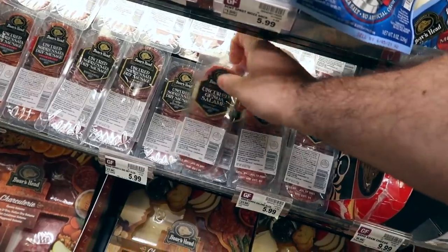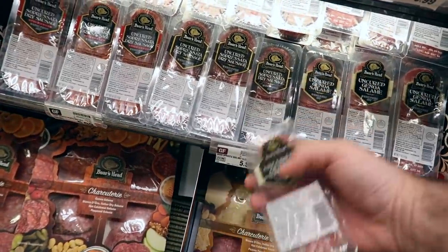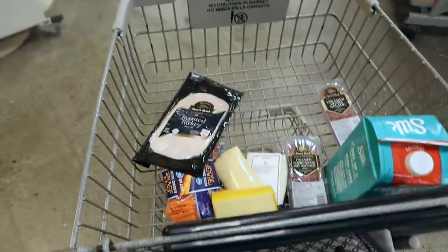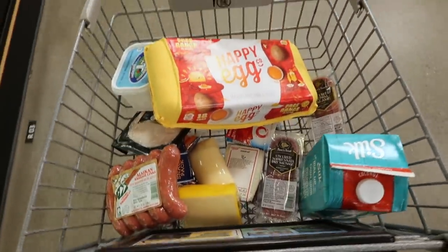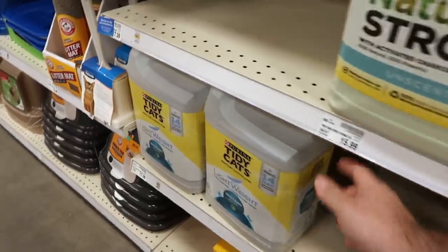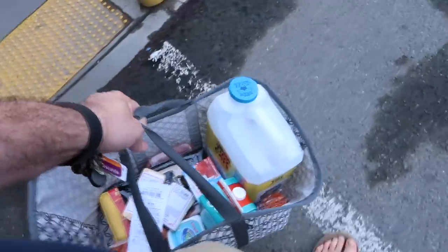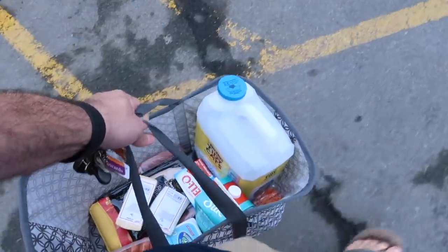Now let's get a couple things of meat. I think I'm going to get one thing of salami and then one thing of the dry sausage. Also getting some roasted turkey. Definitely need more happy eggs for a recipe I'm going to make a little bit later. And we also need more cat litter for Missy - not for a recipe, just because we own a cat. Grocery store success. We found all but one thing that I needed. So now let's head home.